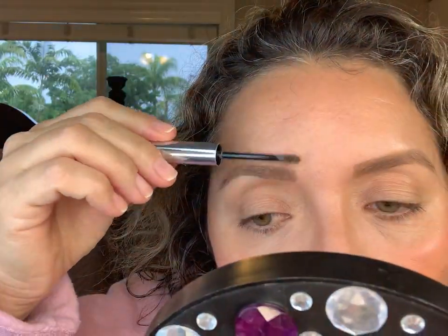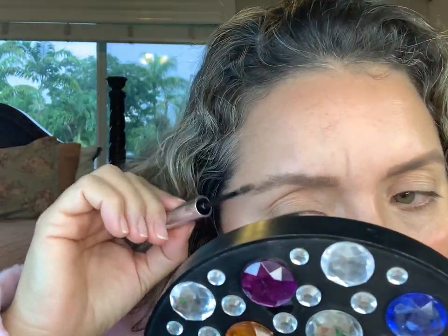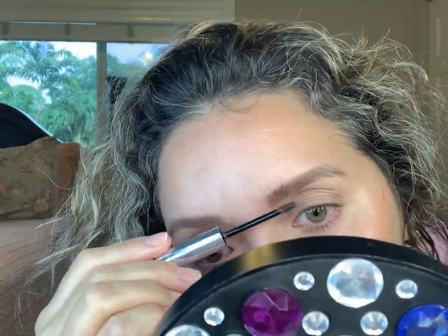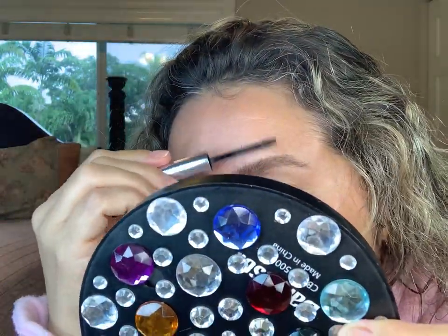Now I'm going to use the Boy Brow. This really thickens your eyebrows and gives them a very bushy eyebrow look, which I love.